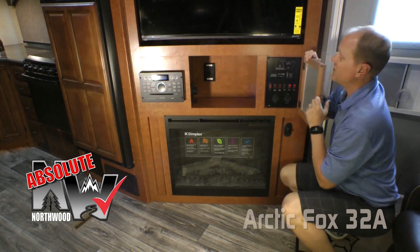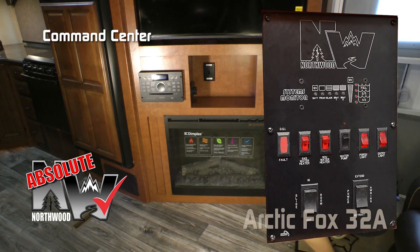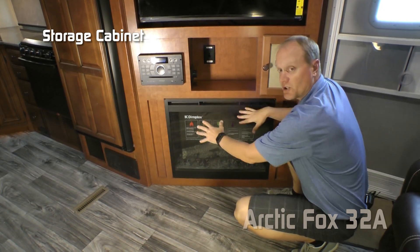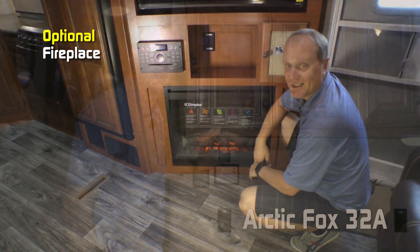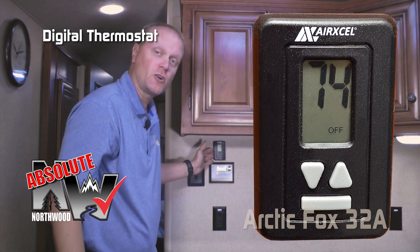The absolute Northwood charging center features one 12-volt and two USB charging ports. Behind your dry-erase board you'll find another absolute Northwood feature: the command center with tons of useful functions right at your fingertips. Standard configuration calls out for a storage cabinet down below, or you may choose to option in this handsome fireplace.